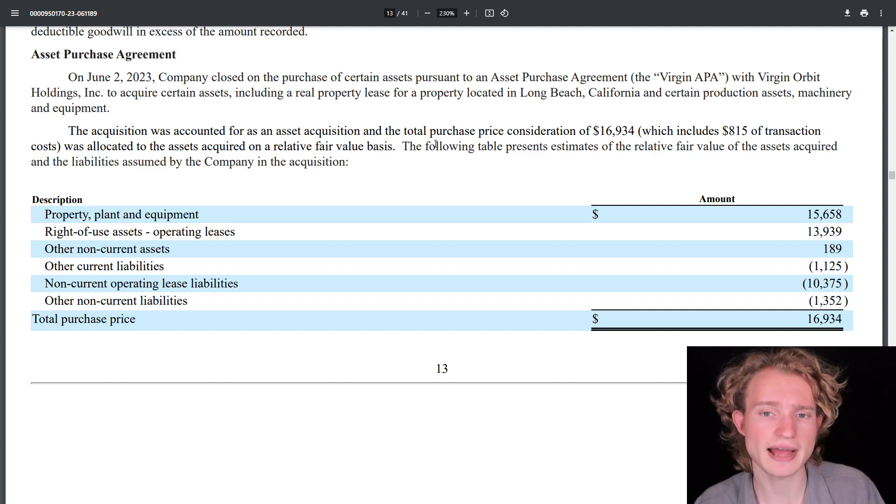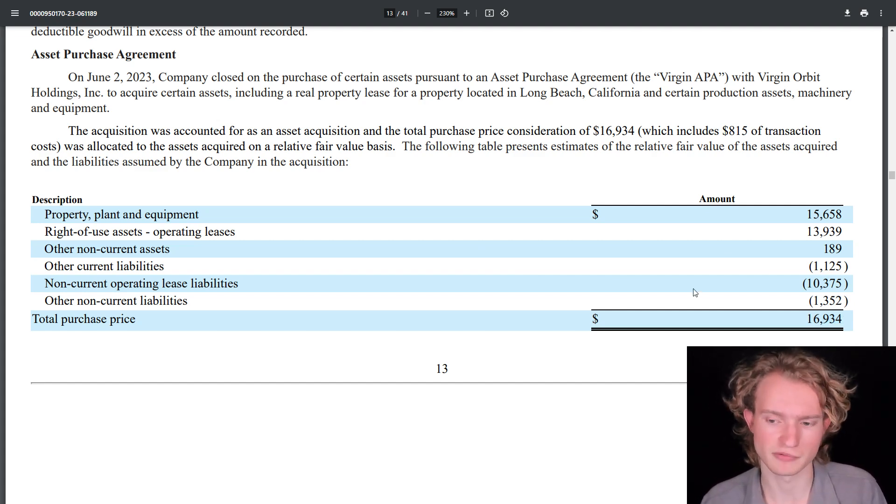Digging a little deeper, you'll notice the asset purchase agreement Rocket Lab had with Virgin Orbit when that company went bankrupt. Rocket Lab acquired property, plant, and equipment of $15.7 million, right-of-use assets for operating leases of $13.9 million, other non-current assets of $189,000, other current liabilities of $1.1 million, non-current operating lease liabilities of $10.4 million, and other non-current liabilities of $1.4 million. The total purchase price was $16.9 million, which is another reason Rocket Lab's cash has declined a bit.